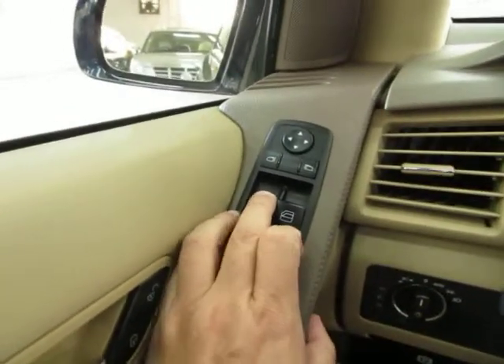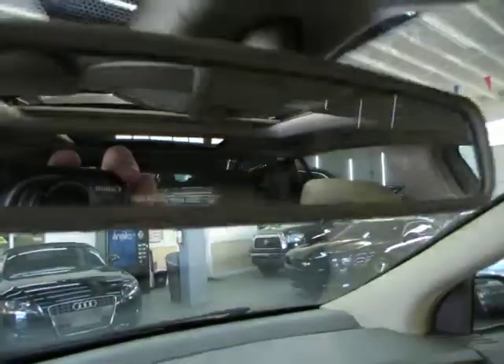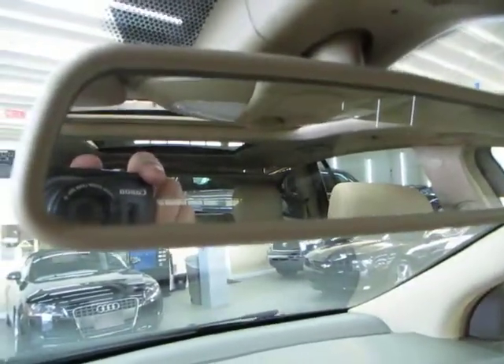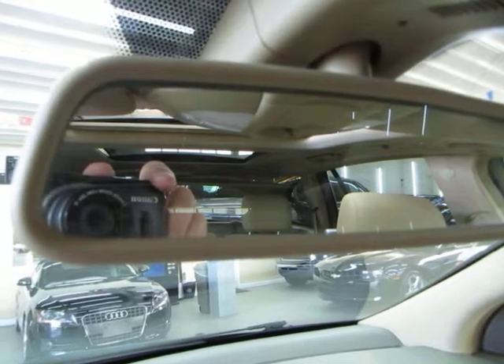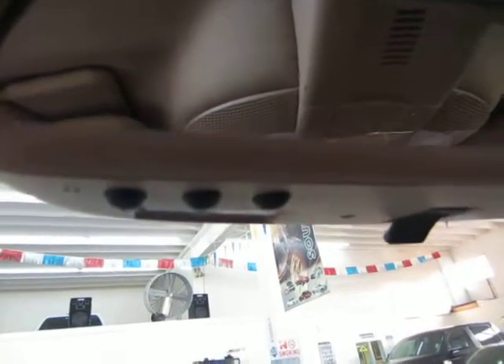All the windows are one-touch, meaning you don't have to hold the switch for the window to go up or down. You've got an auto-dimming rearview mirror with a sensor — if somebody puts their high beams on you, it will darken the mirror so it doesn't affect your vision. Below the mirror, you've got HomeLink, a universal garage door opener where you can program up to three garages or gates if you happen to live in a gated community.